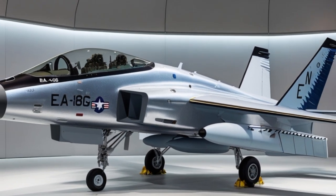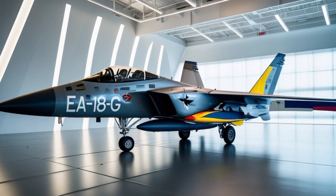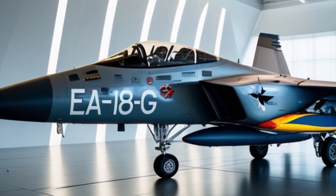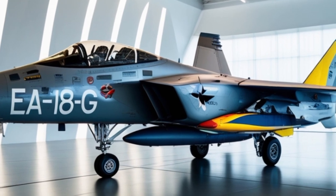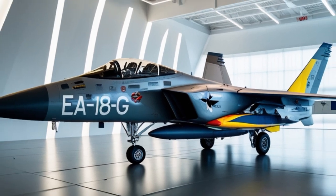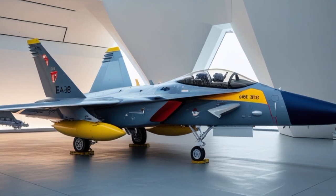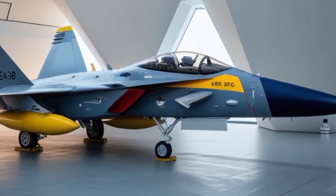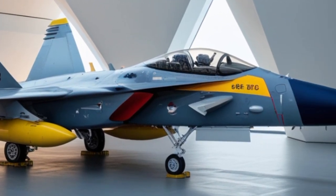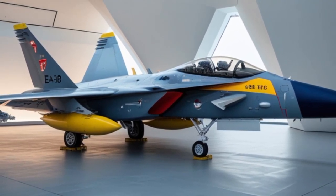To wrap it all up: the 2025 EA-18G Growler is not just an aircraft — it's a flying electronic arsenal, a shield for strike fighters, a sword against enemy radar, and a brain in the sky that turns data into dominance. It combines the proven power of the Super Hornet platform with cutting-edge jamming systems, advanced sensors, and AI integration. It flies with speed, protects with precision, and attacks the enemy's ability to see, hear, and communicate. As warfare evolves into electronic arenas, the Growler stands tall as a guardian of the skies — the jet you don't see coming, but that sees everything.